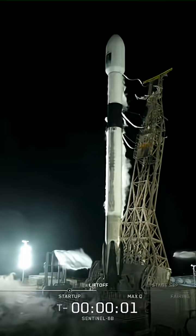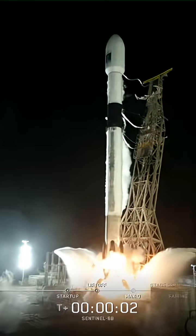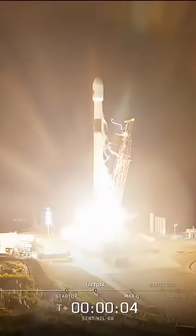Three, two, one, ignition, and liftoff of Falcon 9. Go SpaceX, go Sentinel-6B.